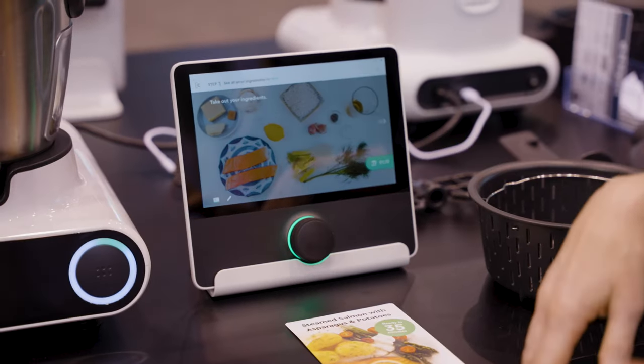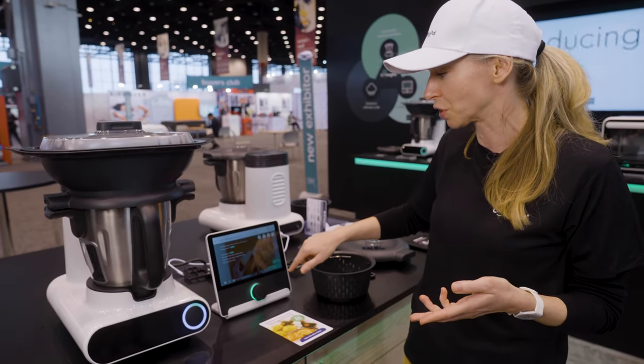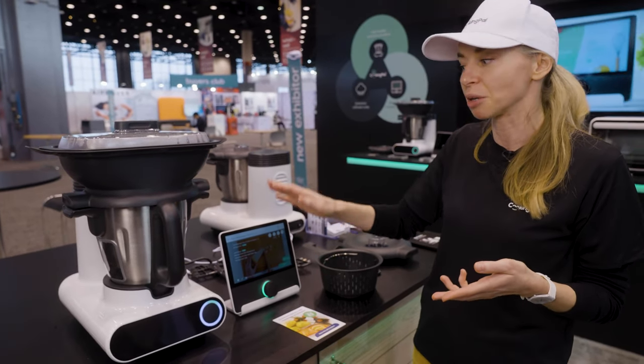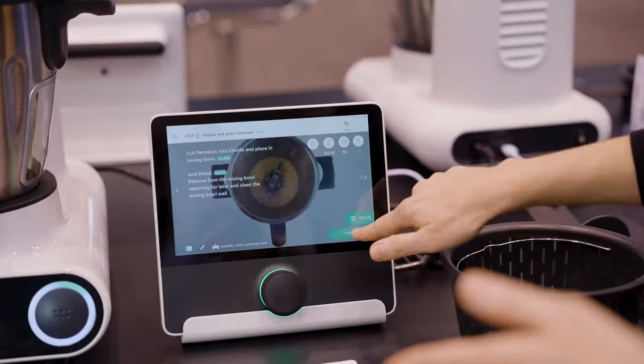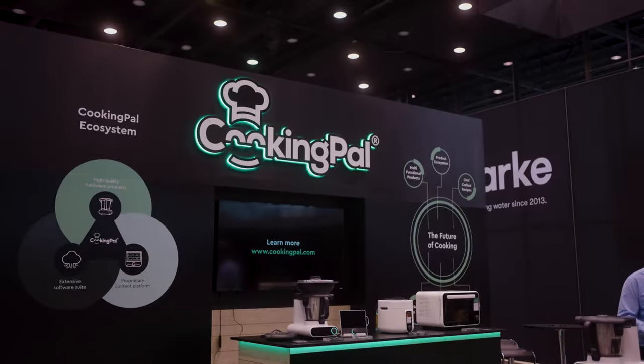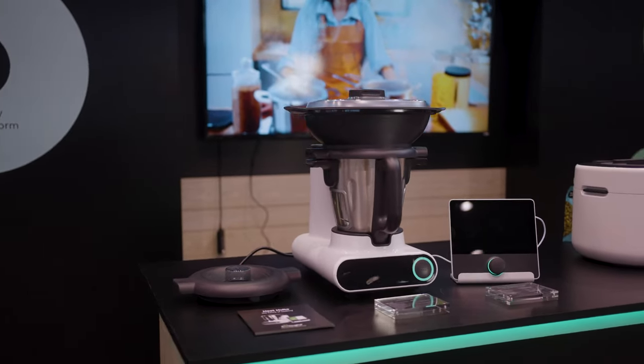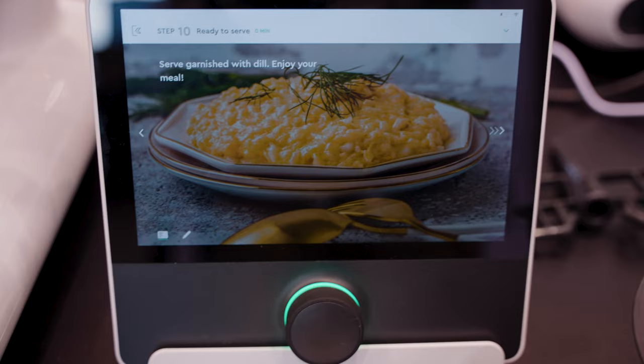All of our recipes have photo and video guides, so you literally just follow the instructions, add everything in. It's got a built-in scale, so it's going to weigh all the ingredients for you, and it's got all the presets. Moving on to the last step, you can see this is how the main dish is going to come out.